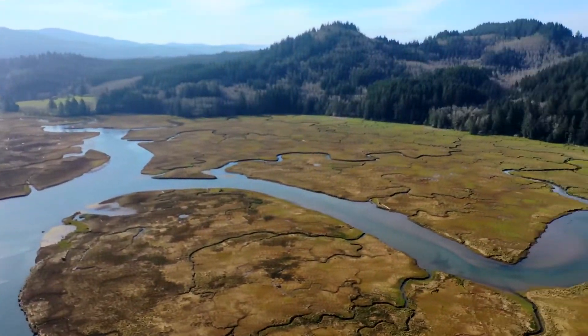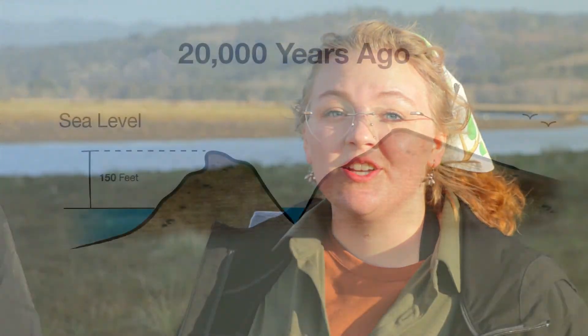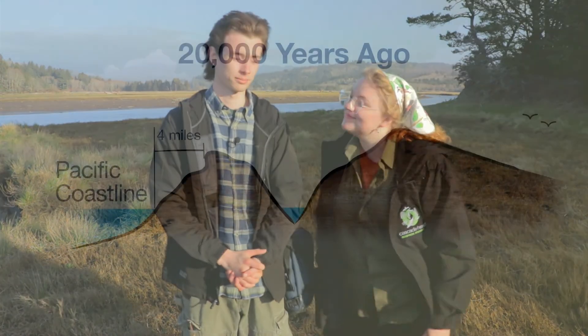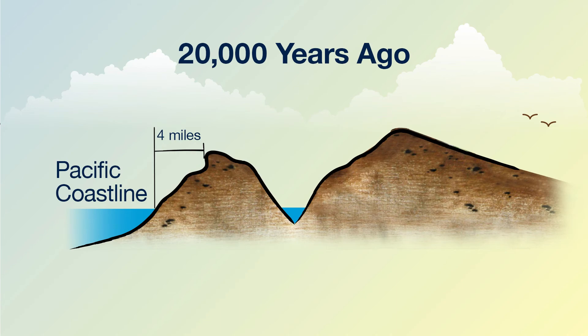What we see today, here in the Salmon River estuary, is the result of the deposition of massive amounts of sediment that has happened year after year for thousands of years. Try to imagine what this place looked like 20,000 years ago. Back then, the Earth was in an ice age. The ocean was 150 feet lower because billions of gallons of water were frozen and locked up in glacial ice. The Pacific coastline was located more than four miles further to the west than it is today, and we'd be standing high up in the mountains, looking down at a deep valley with a small creek running through it.